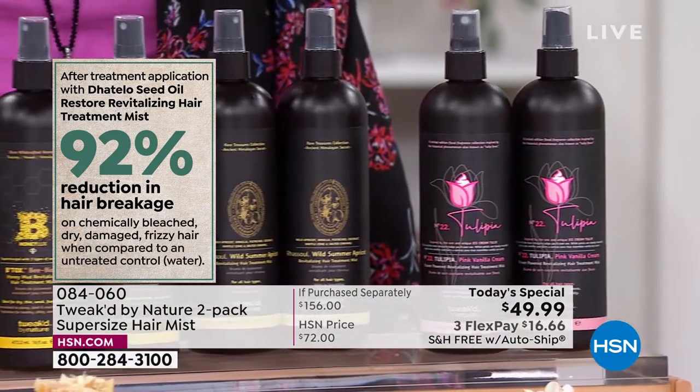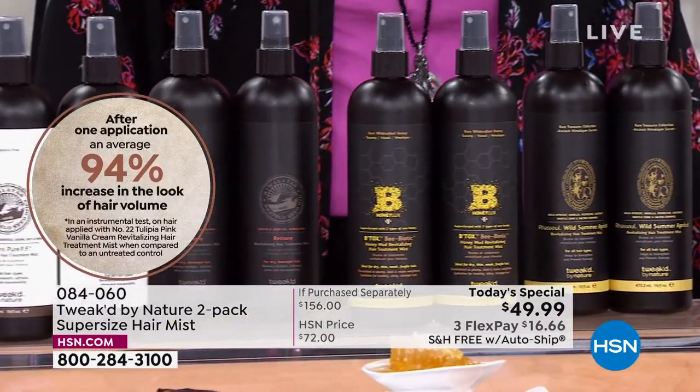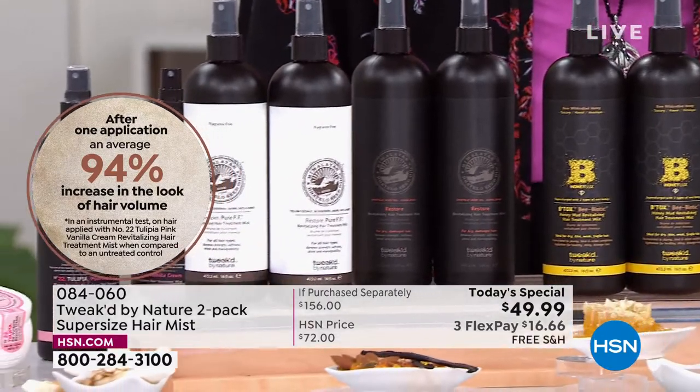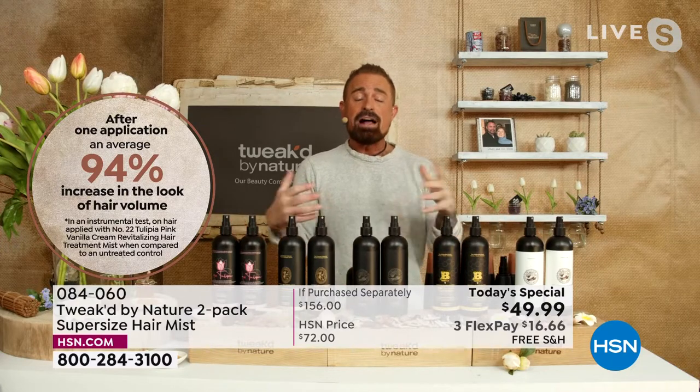They're going to reduce breakage by up to 92% from just one application. You've got 4,000 sprays between the two bottles, and you'll see an increase in hair volume from 94% up to 144%. There is no hold. Alpha-hydroxy acids, fruit acids, and flower acids are in the Tulupia. Midge has baby-fine corn silk hair — the finest ever — and she's one of our top models. You look at that before and after, it says it all.